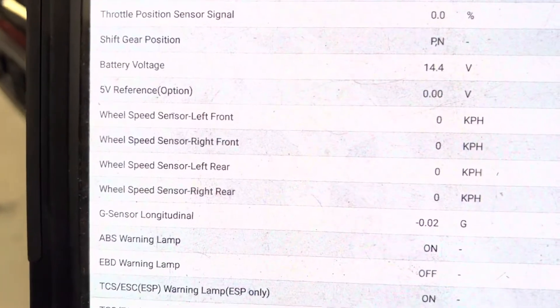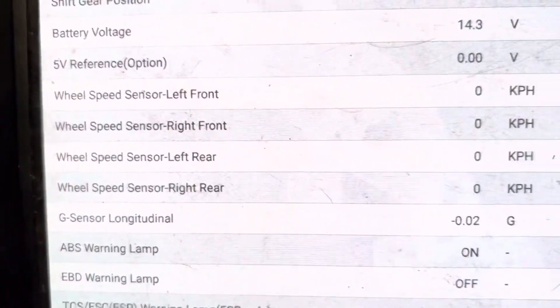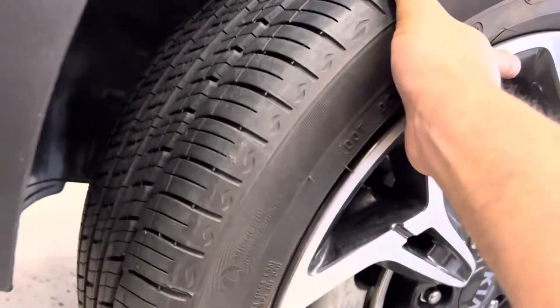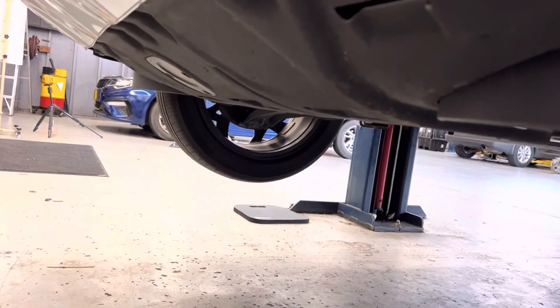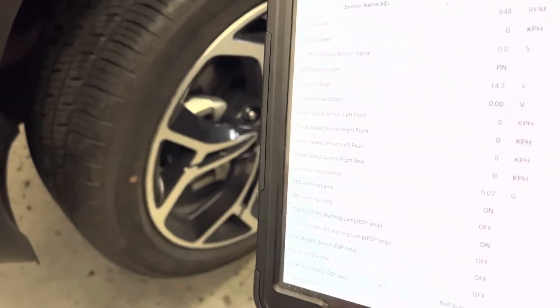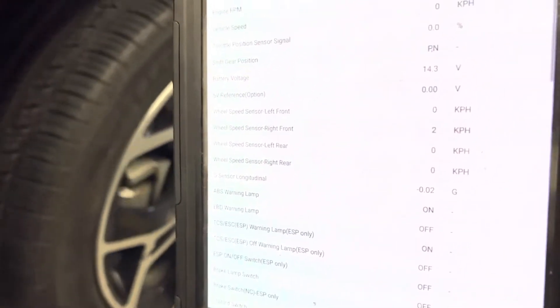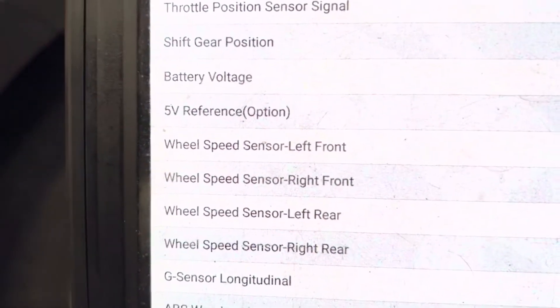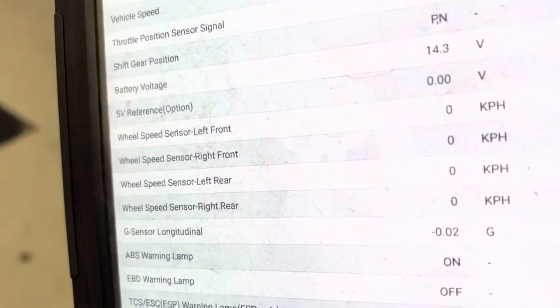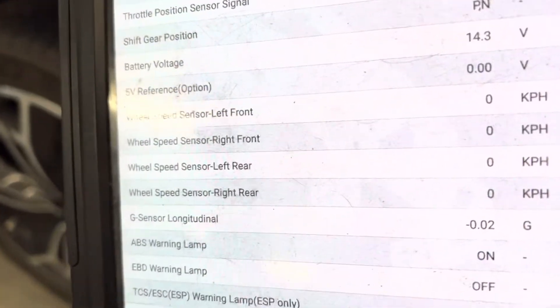I'm talking to the computer — here are all my wheel speed sensors. All of them are zero right now because they're not moving. This is the driver's side. If I move this by hand, the passenger side also moves, so I should get some signal. I'm just going to spin the tire. I'm getting signal from the other sensor but not on the left front. I'm getting signal from the passenger side.